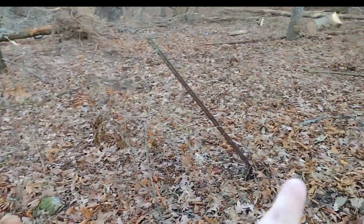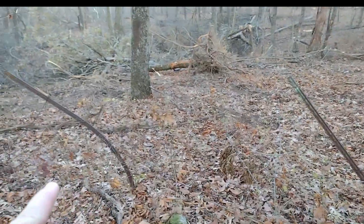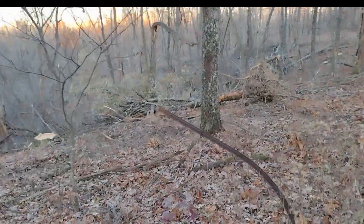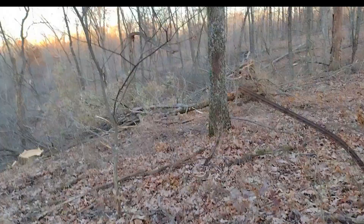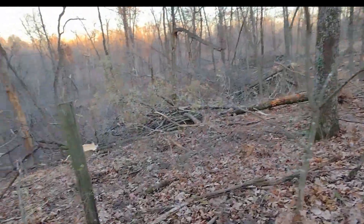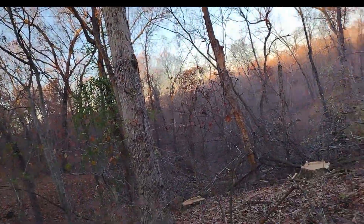And the fence line — you can see the posts right here. So I'm just walking right next to it. As long as they stay to the right of me, they are okay so far.